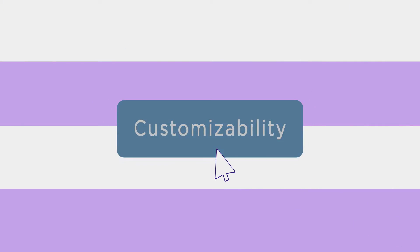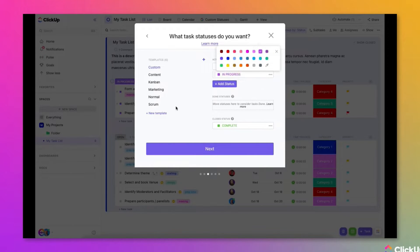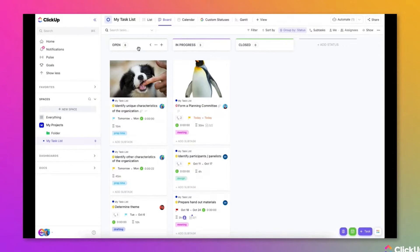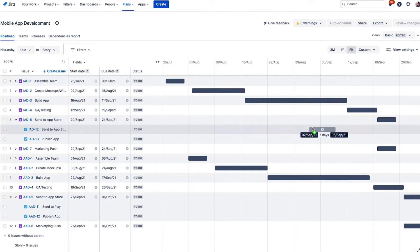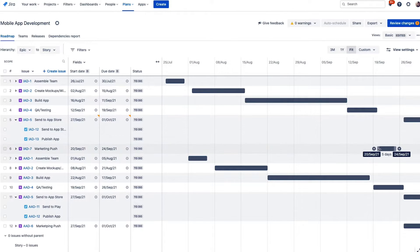Next up is customizability. Personally, this is the feature I check first when exploring a new tool. And I've got to be honest, I think ClickUp has a lot more to offer. ClickUp allows users to add custom fields to their tasks so they can tailor their functions to their specific needs. You have several field options, including checkboxes, date pickers, dropdowns, and more. This ensures tasks are as specific and tailored as possible. On the other hand, Jira has limited field types, which restricts the amount of detail added to functions, making it more difficult to tailor tasks efficiently.